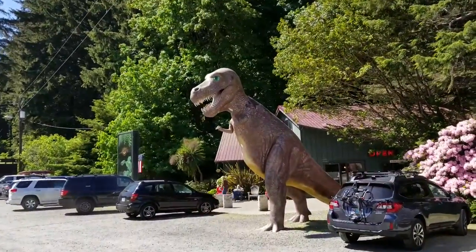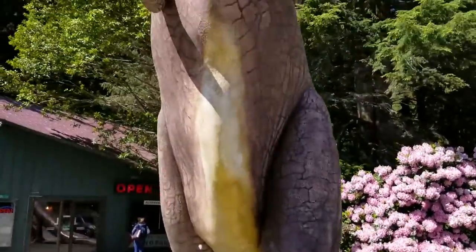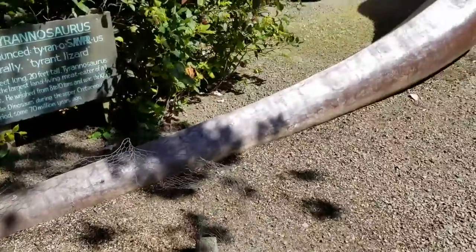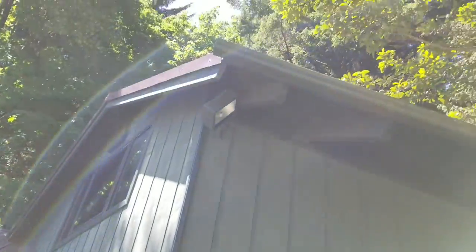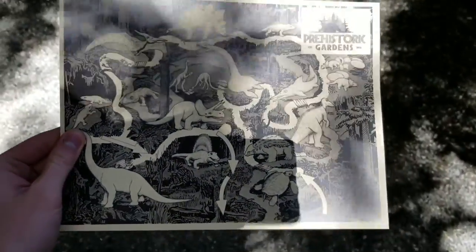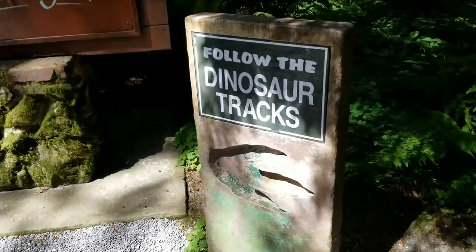This is just here in the parking lot — one of history's greatest predators is just standing here. We are going to get our ticket. We have our map that he gave us — all the dinosaur statues. Follow the dinosaur tracks. This is our first dinosaur, the Brachiosaurus.